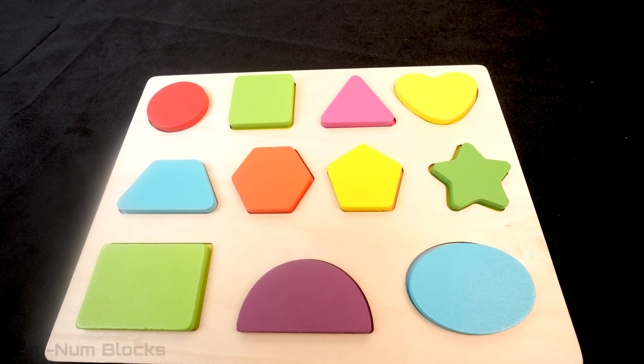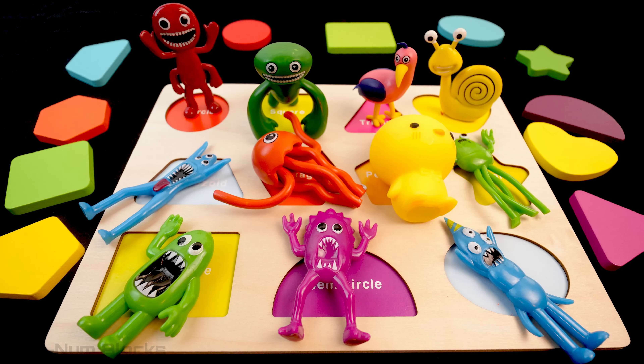That's it! We've completed the shape puzzle! Yay! Thank you so much for watching! Make sure you give us a thumbs up and subscribe! Have a good day!